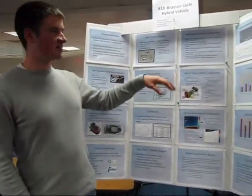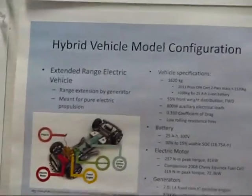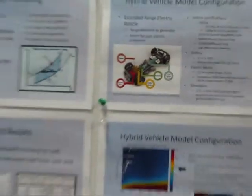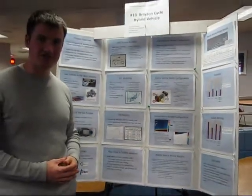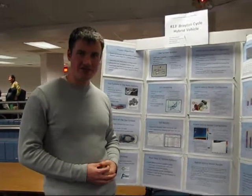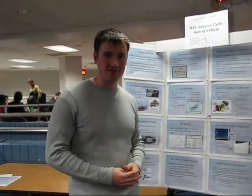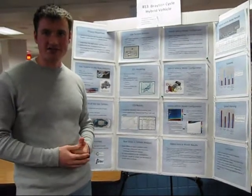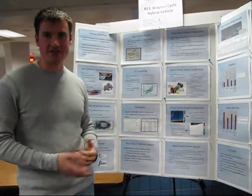From there, we put it into a hybrid vehicle model and we compared it to an IC engine. We determined that we got about a 12% increase in efficiency in city driving, over 100% increase in efficiency on the highway, and about 72% efficiency increase in aggressive driving behavior.